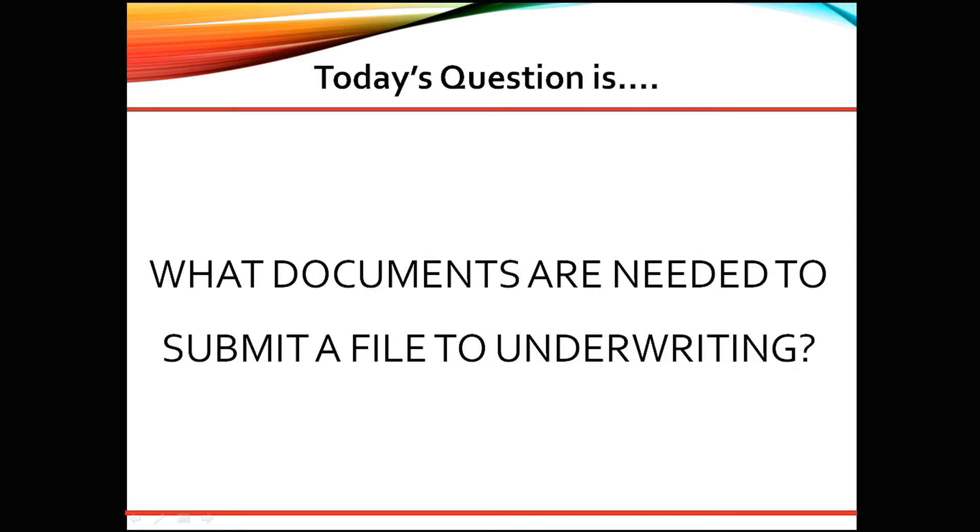As a processor submitting a file to underwriting, you will need the following documents: the signed disclosures, borrower's credit report, appraisal, title, flood certification on the property, and the AUS findings.